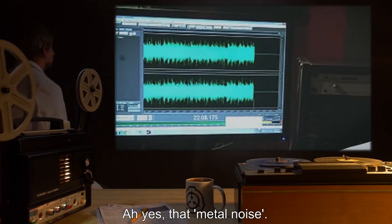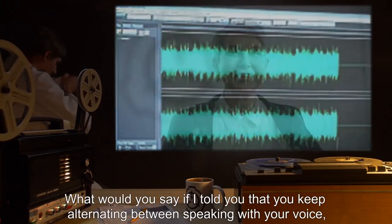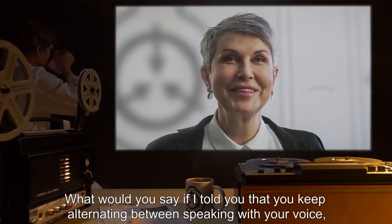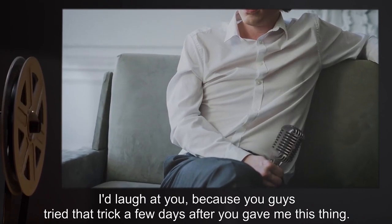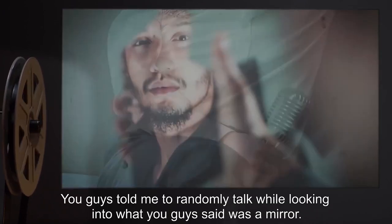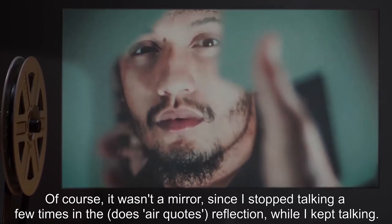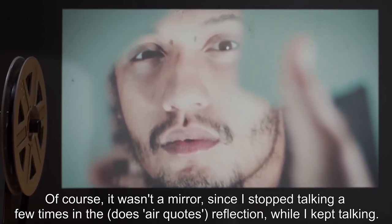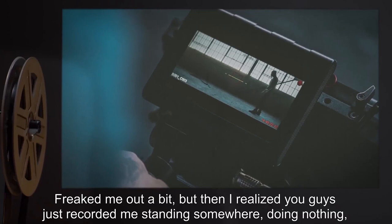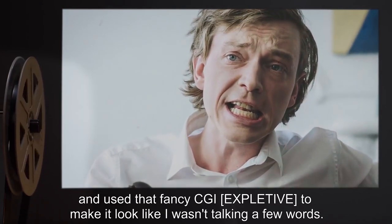Researcher: 'What would you say if I told you that you keep alternating between speaking with your voice and that microphone speaking for you?' D-7899: 'I'd laugh at you because you guys tried that trick a few days after you gave me this thing. You guys told me to randomly talk while looking into what you said was a mirror. Of course it wasn't a mirror, since I stopped talking a few times in the reflection while I kept talking. Freaked me out a bit, but then I realized you guys just recorded me standing somewhere doing nothing and used fancy CGI to make it look like I wasn't talking. Nice try, doc.'